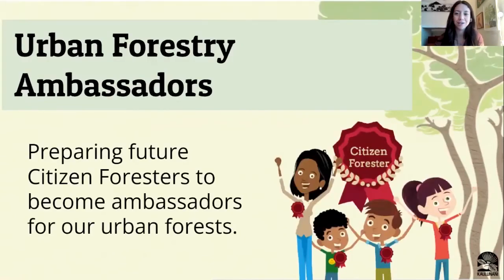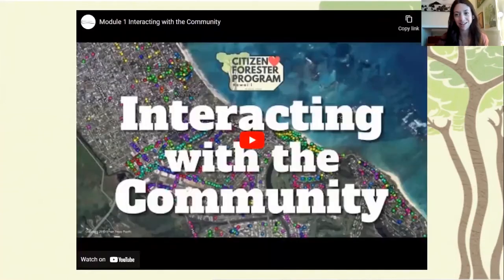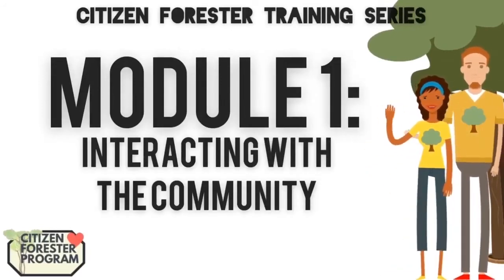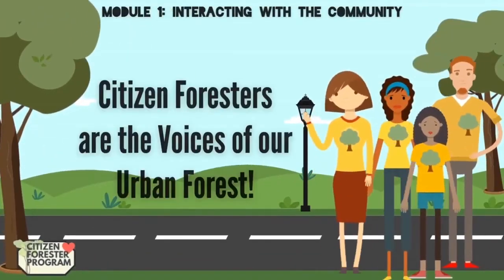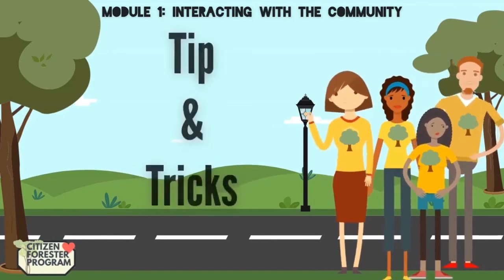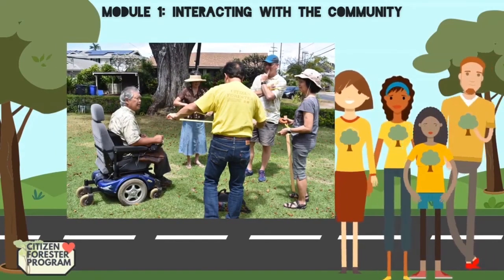Last but not least, the Citizen Forester program equips our volunteers as urban forestry ambassadors, which just means advocating for trees. We'll cover some helpful tips for interacting with the community as you're working out in the field. As part of Module 1, becoming an urban forest ambassador, we have a section for interacting with the community. We are all about trees, but we work with urban trees, and a really fun part of this program is getting to work and interact with the community. Our citizen foresters play an important role in the community — they become the voices of our trees and our cities. We're going to go over some tips and tricks on how to best interact with the community.